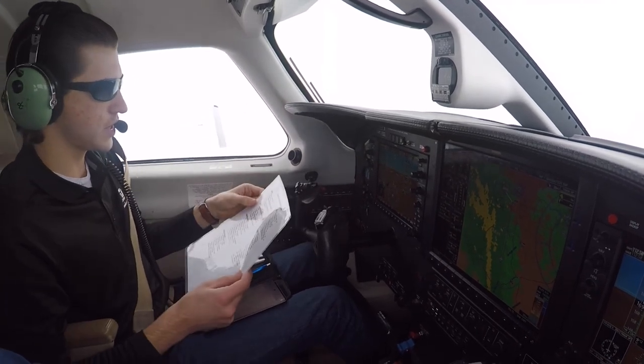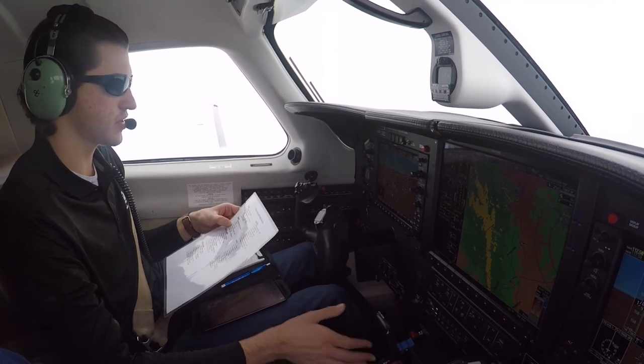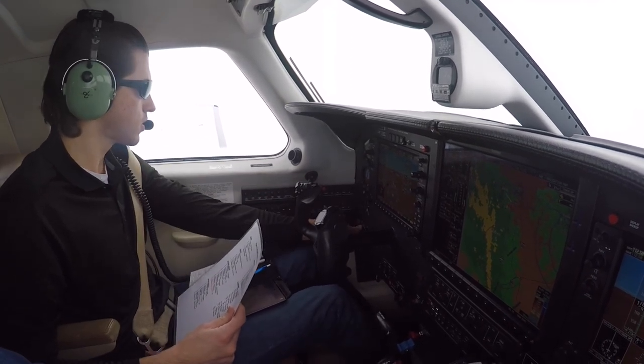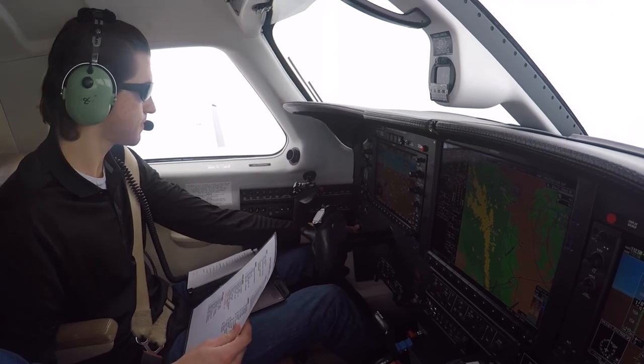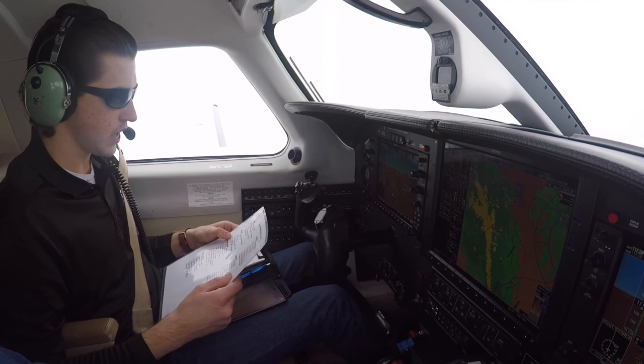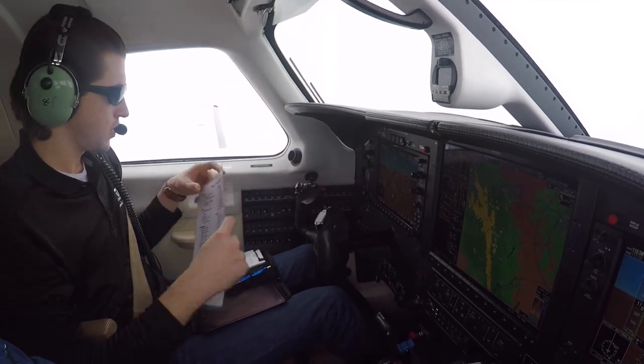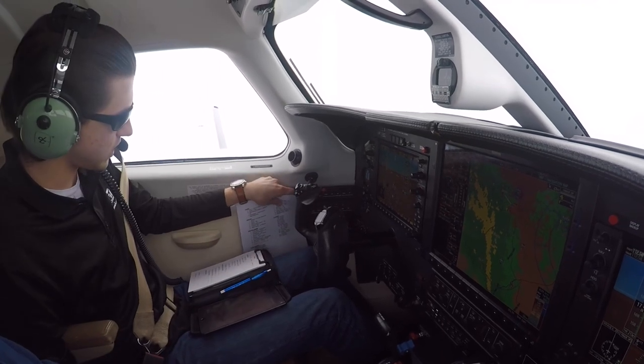All right, descent check: C-Ball Shore Hornet says secure, power is set, mixture is set, pressurization — let's go ahead and move that up. 1,000 above the field. Avionics have been set, exterior lights, going to turn the pulse lights on. Checklist complete for the avionics.